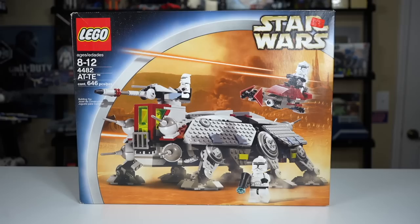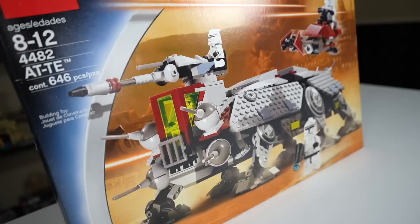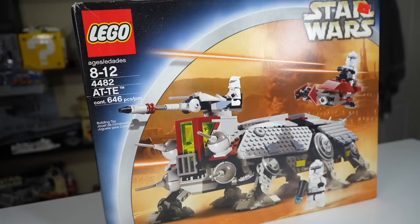Now, adjusted for inflation, that's about $95 in 2022 money, so not as great a price as it sounds like, but still pretty cheap on the AT-TE. And you can see the price tag actually on the box — this person picked it up on clearance for just $15. That's insane.